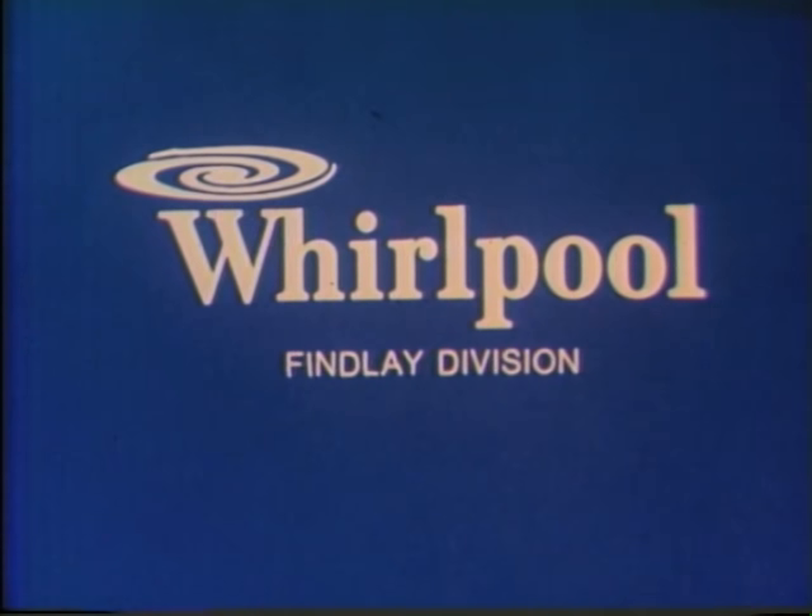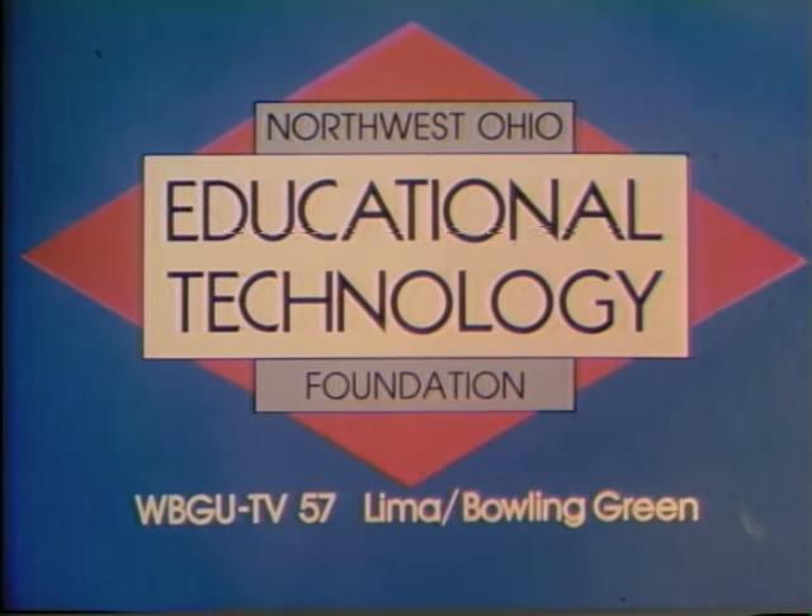Today's edition of News Six is brought to you by Whirlpool Corporation, Findlay Division, and by the Northwest Ohio Educational Technology Foundation.